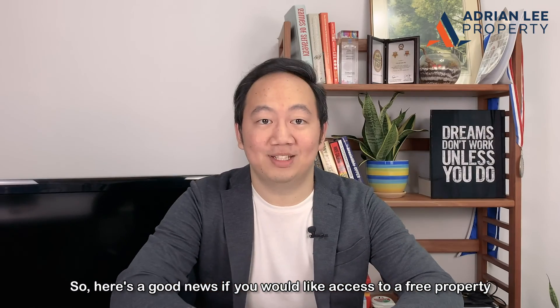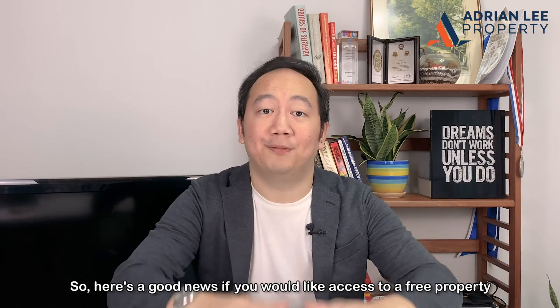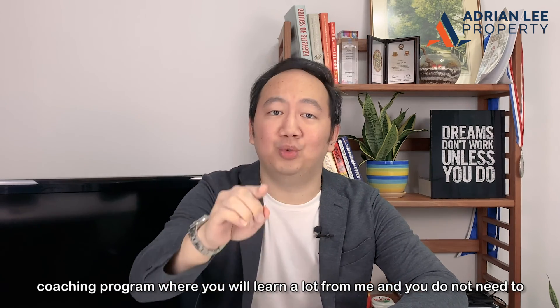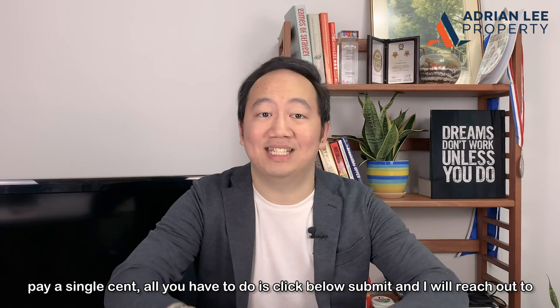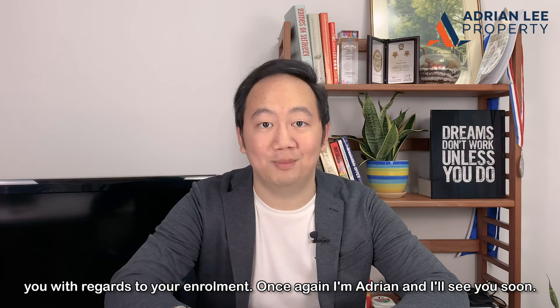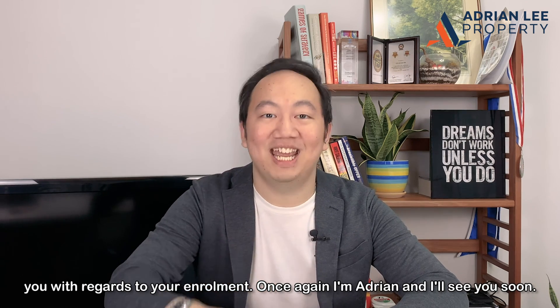Here's the good news. If you would like access to a free property coaching program where you will learn a lot and do not need to pay a single cent, all you have to do is click below, submit, and I'll reach out to you with regards to your enrollment. Once again, I'm Adrian, and I'll see you soon.